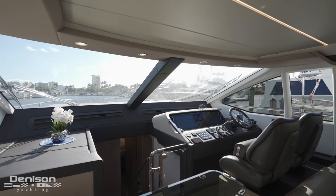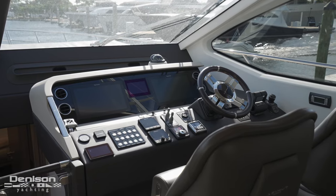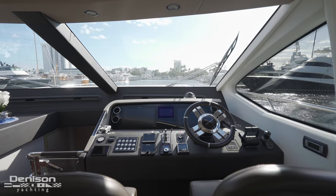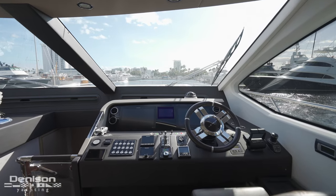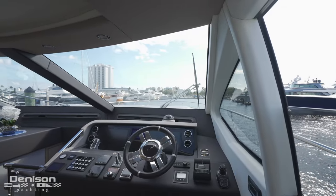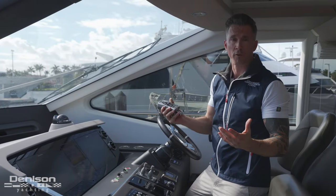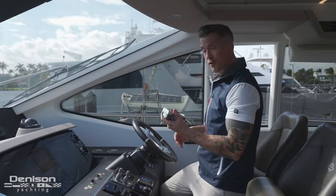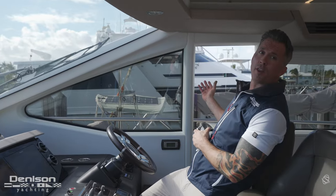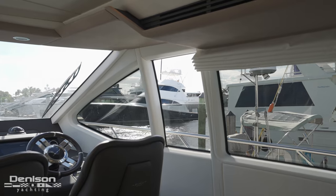This boat has two helms — one on the flybridge and here's your primary. She's coupled with the premier Raymarine package. She has a Seakeeper 16, balancer and thruster, your zip weight controls, traditional throttles and your joystick. Making docking easier than ever, a recent upgrade — they added a yacht controller which you can control from anywhere on the boat. There's also a window here where you can communicate with the crew while getting the boat in and out of the slip.